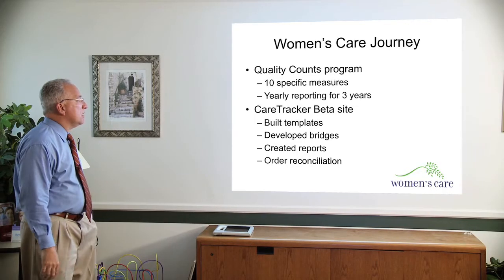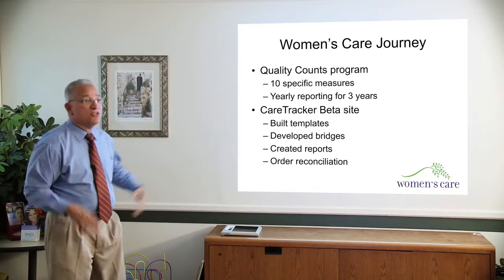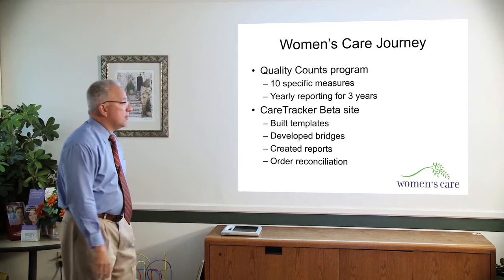The work that we've done with CareTracker as a beta site has been: we built the initial templates, we developed with them the bridges to Women and Infants and some of the radiology places and others. We created some of these quality reports — and please don't laugh if you see a lot of missing information on the report, but that's what the reports are supposed to be looking for. An order reconciliation, to be able to match the order when you order a test and when the result comes back, which is very important for malpractice insurance. We get a credit in all malpractice premiums if we have this kind of a system that reconciles orders with results.